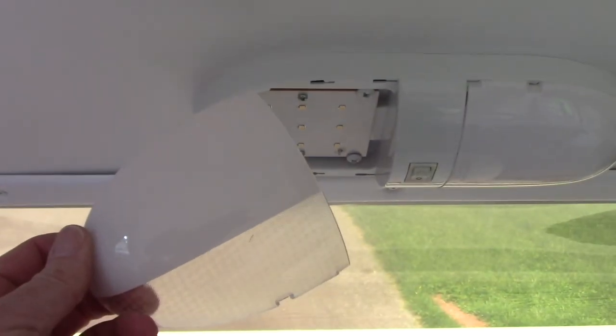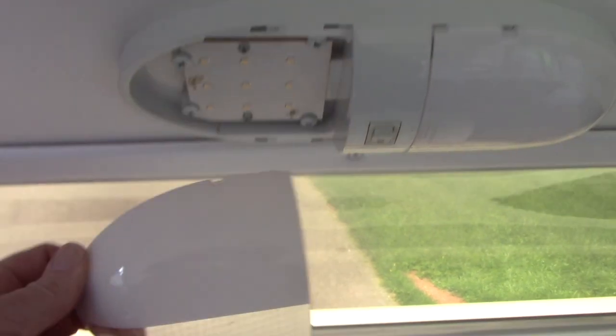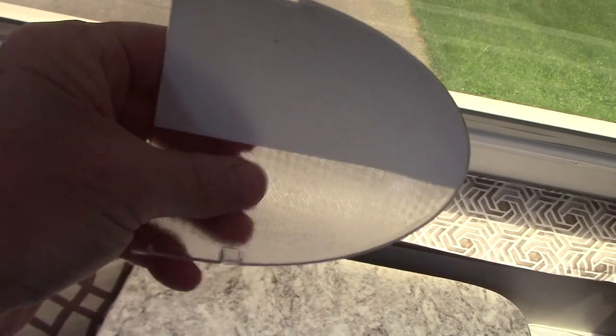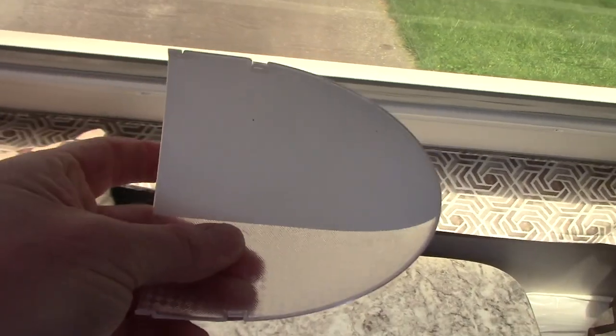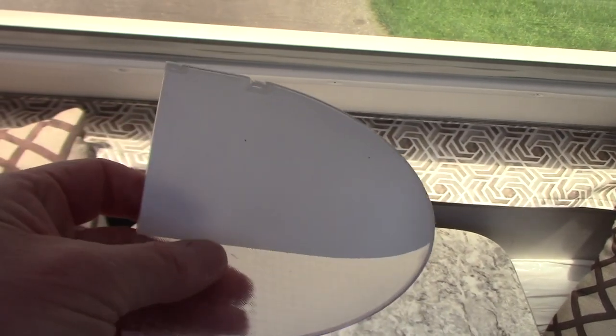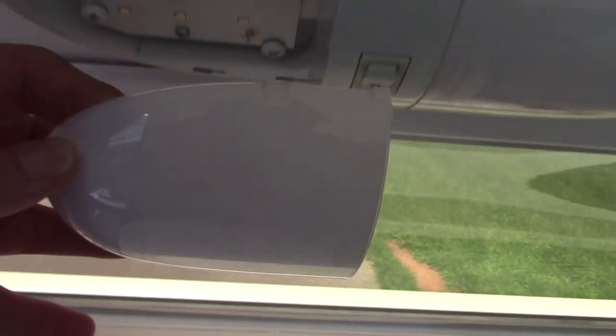Here's a simple fix for that. Remove the covers — you simply do that by squeezing together and sliding them out. Then on the inside, use painter's tape to cover the area where you don't want the light to be diffused, and spray paint the rest of it with a flat white spray paint. What you end up getting is clear down light and nice soft diffused light where it was in your eyes.